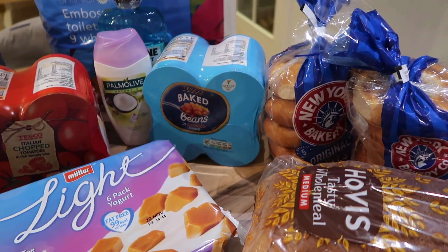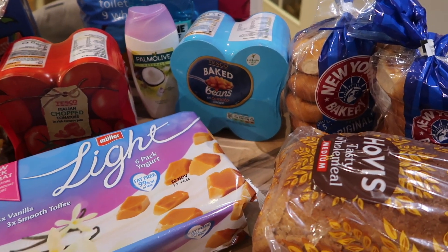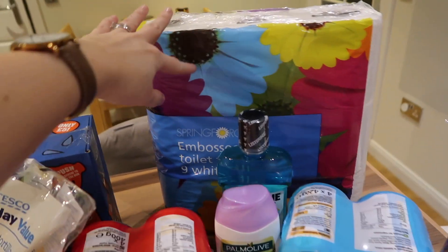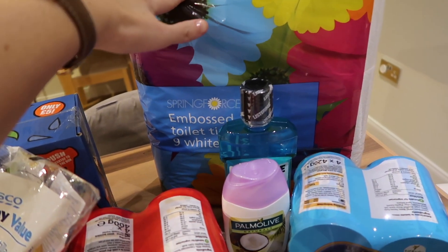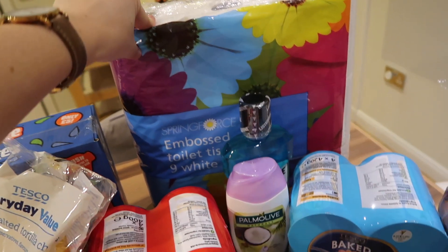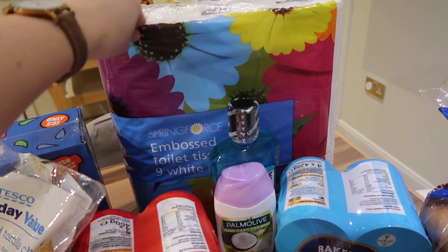I got a pack of four baked beans because they are free on Slimming World, so I got four packs as they're handy to have. I also got a pack of nine toilet rolls — just the budget range, the cheapest kind you can get. We go through loads with three girls in the house.